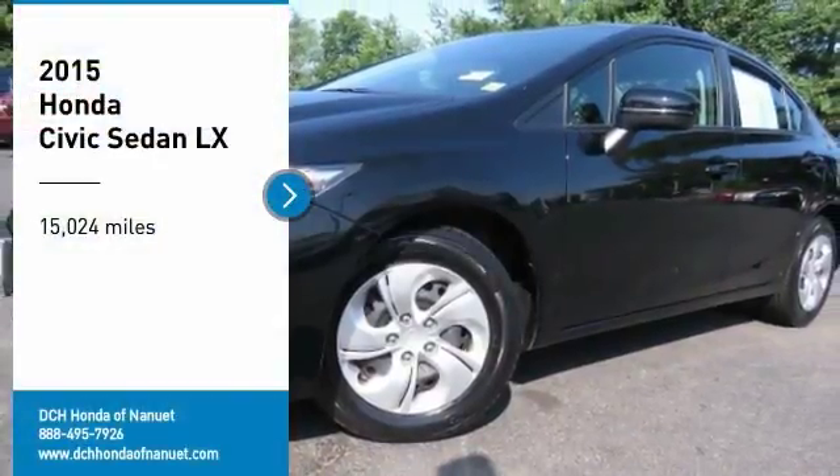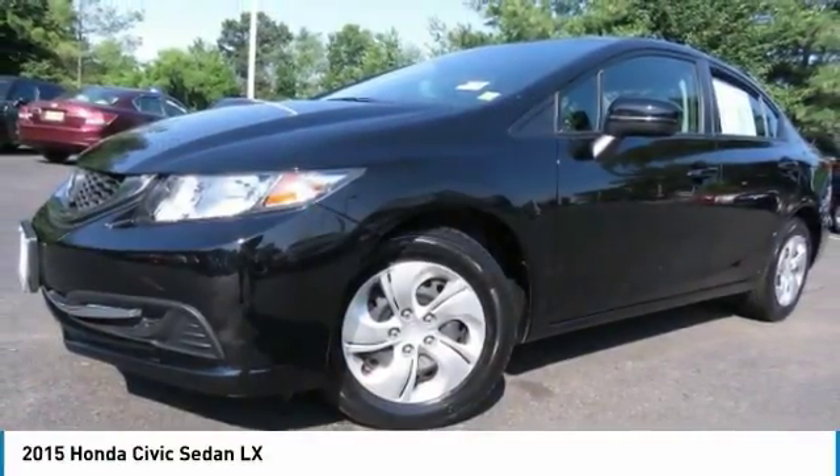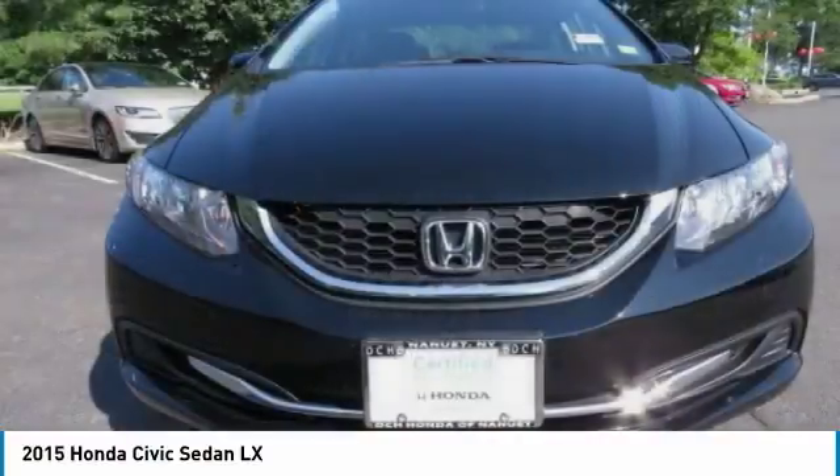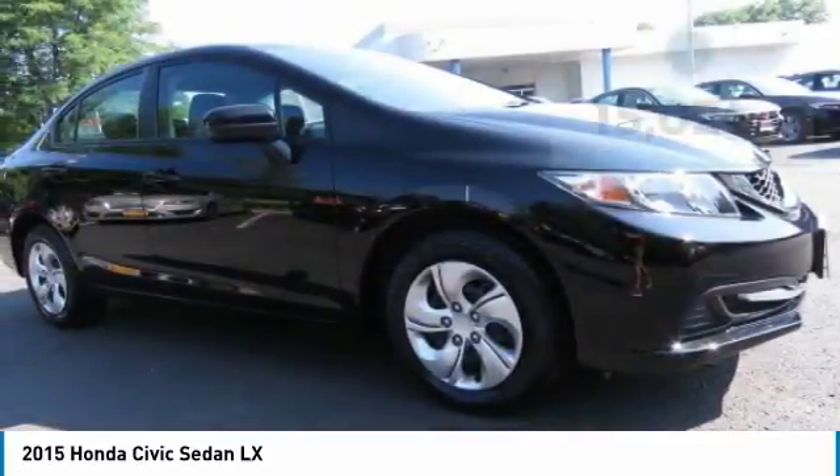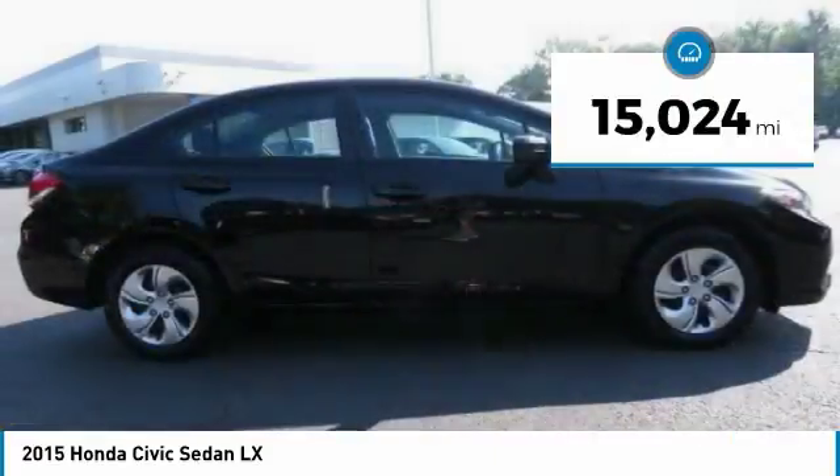Looking for the right vehicle? Check out the 2015 Honda Civic. Practical, awesome gas mileage, and incredibly reliable. This vehicle has less than 20,000 miles.